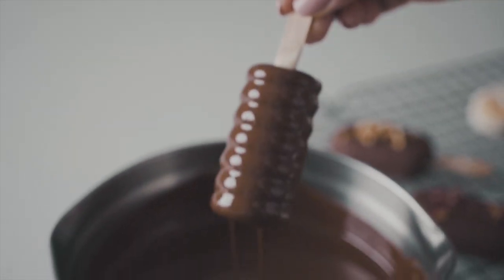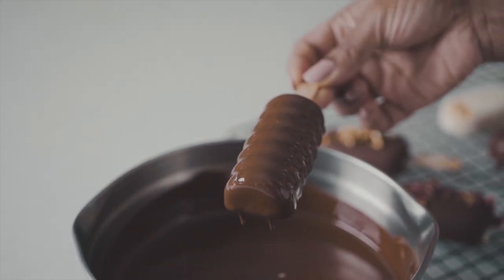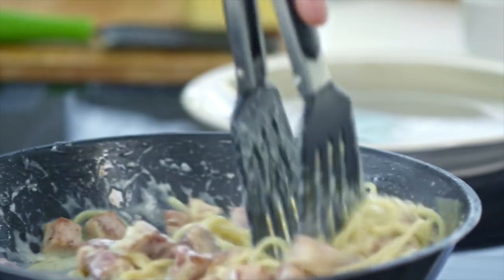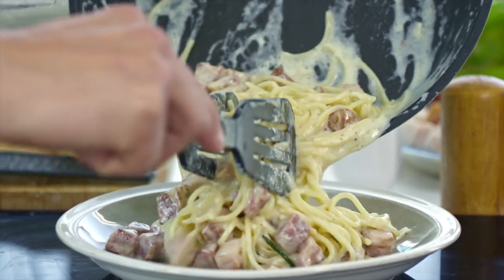Though guar gum has its concerns at high doses, it also has some benefits to health. Researchers have found that guar gum might be valuable in controlling blood sugar and cholesterol levels. Guar gum is a water-soluble dietary fiber, so it slows sugar absorption in the small intestines after consuming a meal. Additionally, it's been found to lower cholesterol,